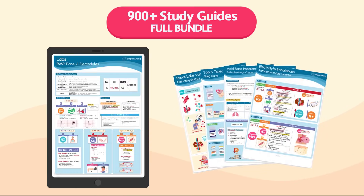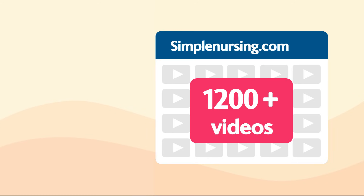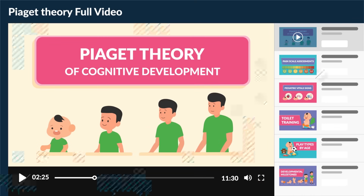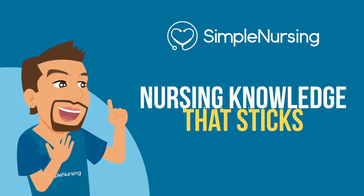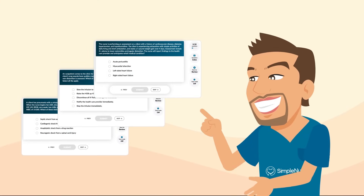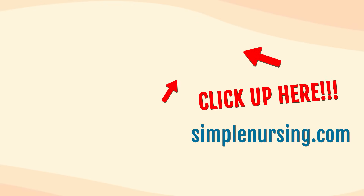Thanks for watching. Did you know you can unlock beautifully handcrafted study guides with key points and memory tricks from all our videos? Plus you'll get access to over 1,200 exclusive videos not on YouTube, all neatly organized by nursing school topic, to make that complex nursing knowledge actually stick. You'll also gain thousands of practice questions written by current professors and actual NCLEX writers. For access to all this and more, click right up here or visit simplenursing.com. Don't forget to subscribe to our YouTube channel. Happy studying and we'll see you in the next videos.